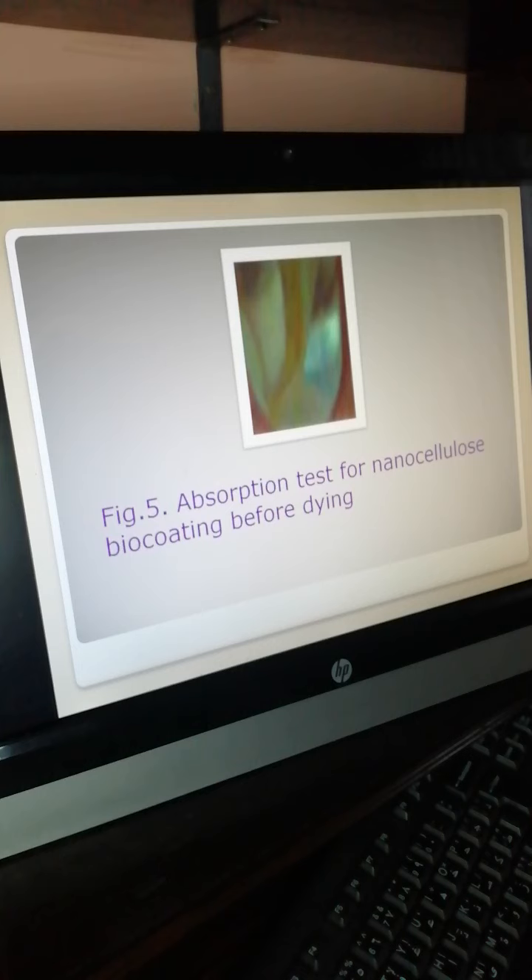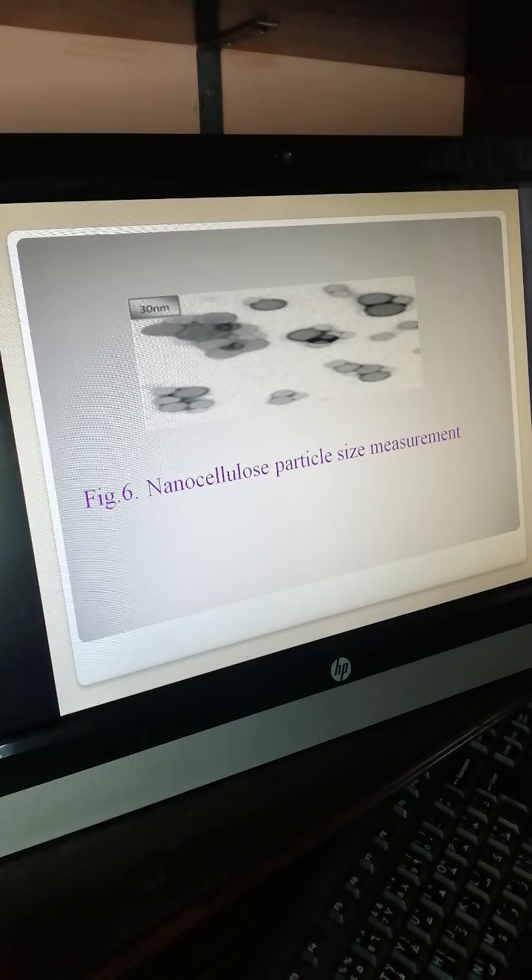The absorption test for nanocellulose and bio-coating before drying is shown here. Absorption depends on the hours of exposure. For nanocellulose particle size measurement, we measured the nanocellulose particle size and it is 30 nm.